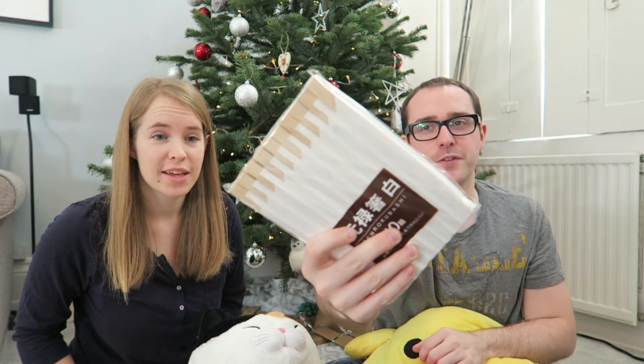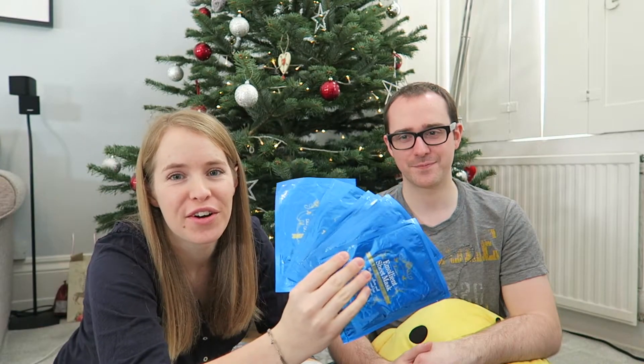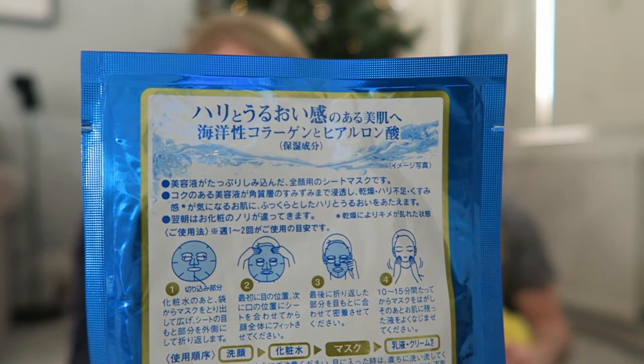Chopsticks — can't have enough chopsticks. Loads of sheet face masks that we kind of took from the ryokan we were in. They're the kind of masks where you literally put a sheet on your face. Fun times.